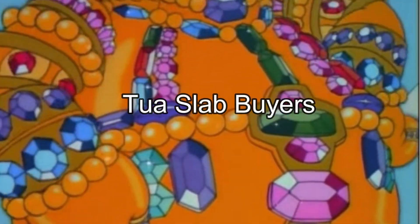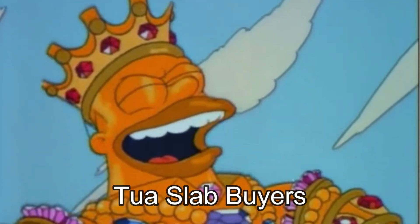Tua Tagovailoa has had the most graded football card sales over the past seven days, with a total of 668 Tua slabs sold on eBay in buy-it-now format in the past week. That's a lot of purchases. In this video, I want to share what cards I've been buying in a massive mail day heading into week three. Let's dig in.